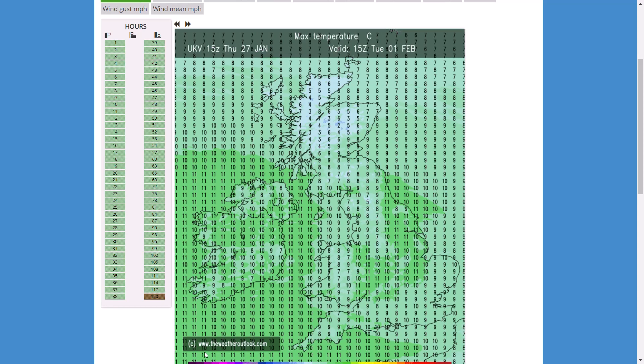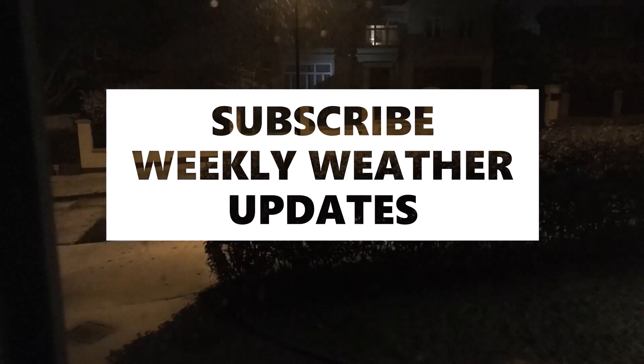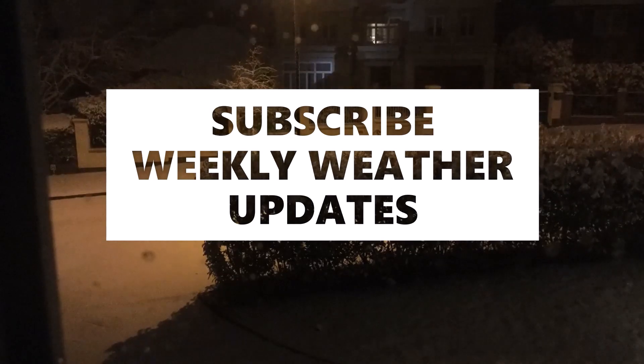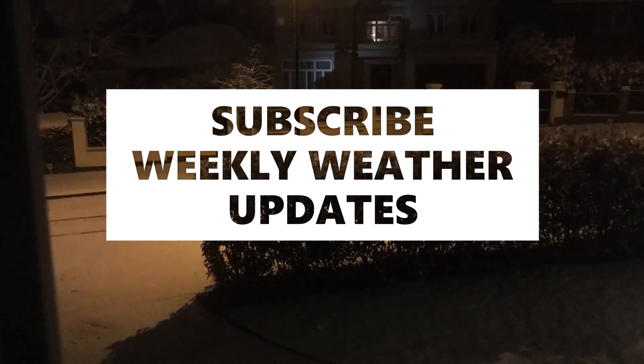We need to keep a close eye on what's happening — there could be some significant snow for some over the next week or two, while others could just see rain. So thanks for watching, hope you enjoyed. Subscribe if you're new and I'll see you again for another video soon.